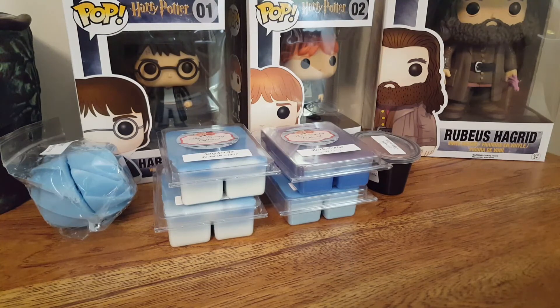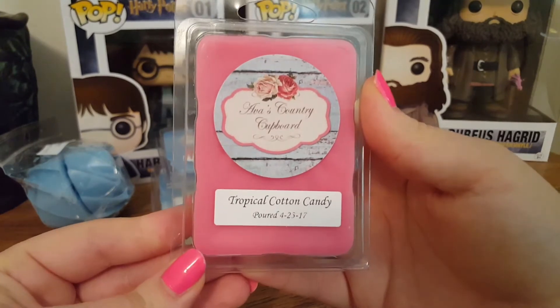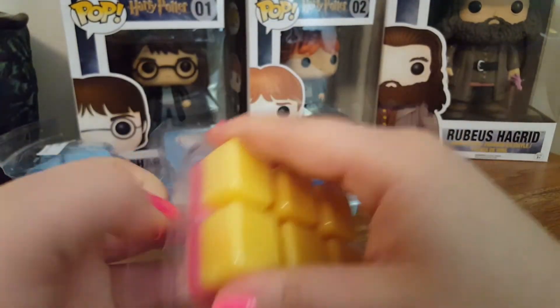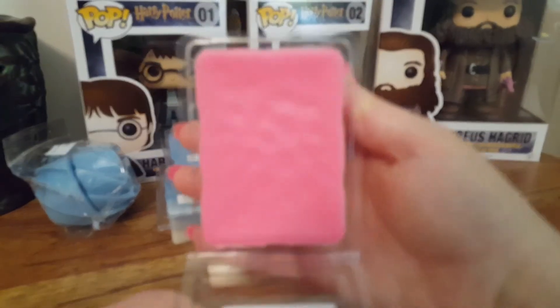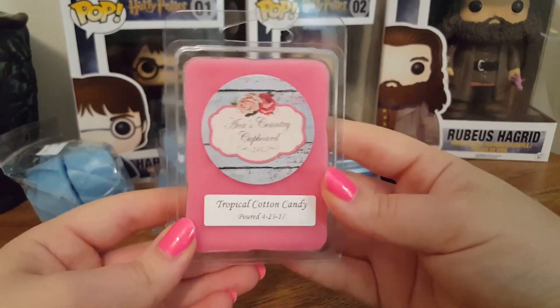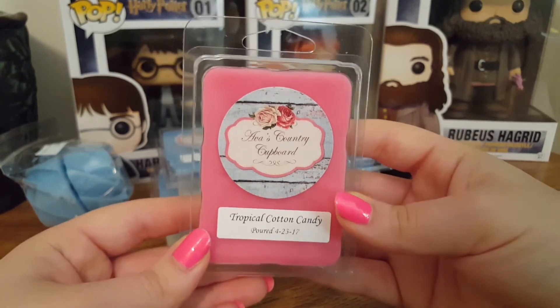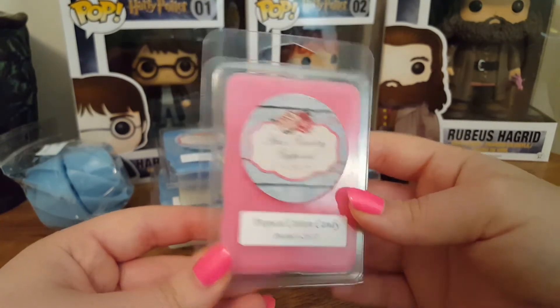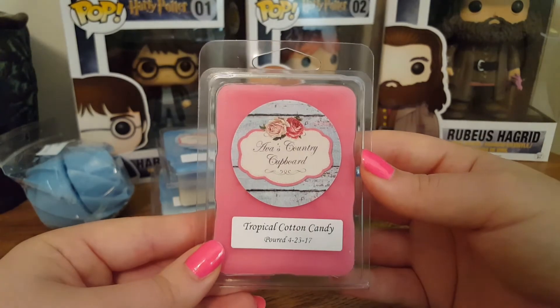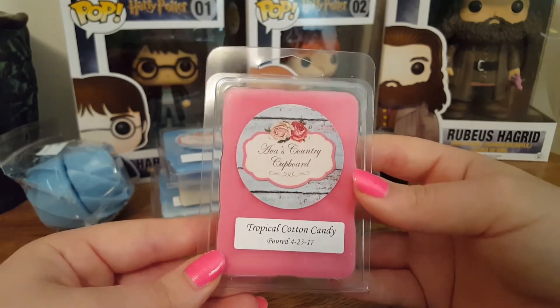The next one is a clamshell of Tropical Cotton Candy — this is Strawberries, Raspberry, Guava, Green Apple, and Cotton Candy. The back is a very bright yellow. This one smells like Sweet Tarts or some type of candy — I've smelled this scent before, it's very familiar. It's kind of like sweet tarts, very sweet and very fruity.